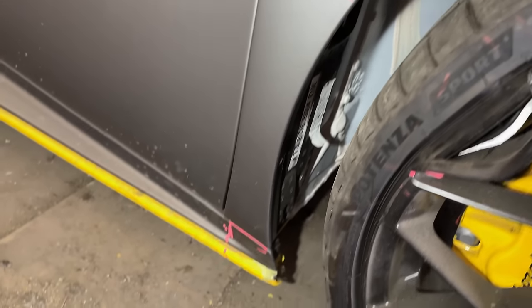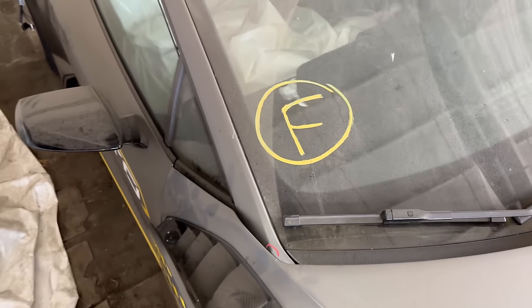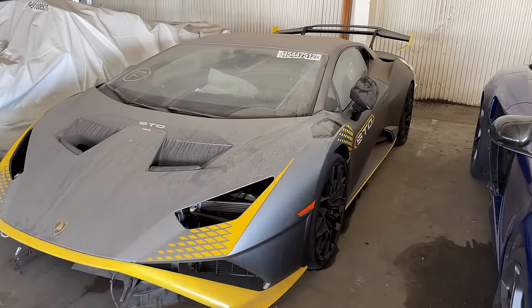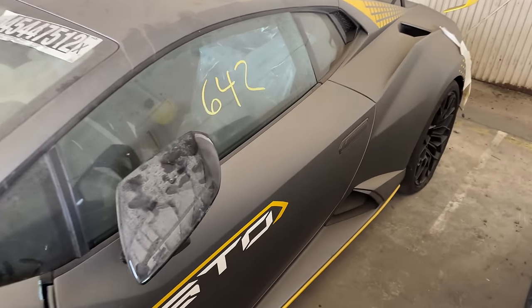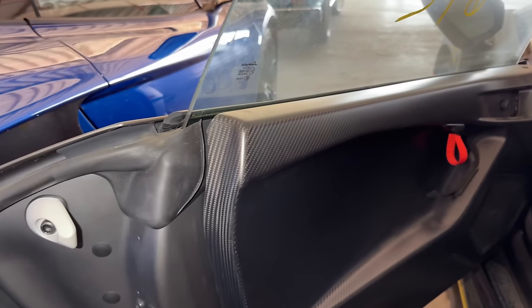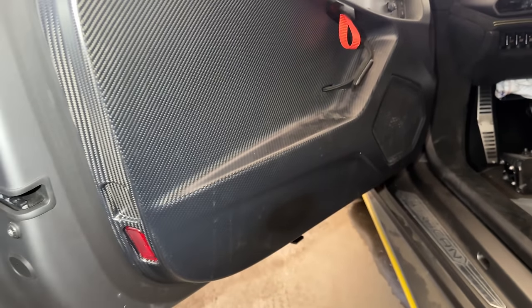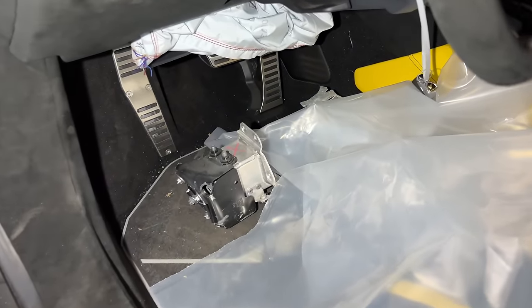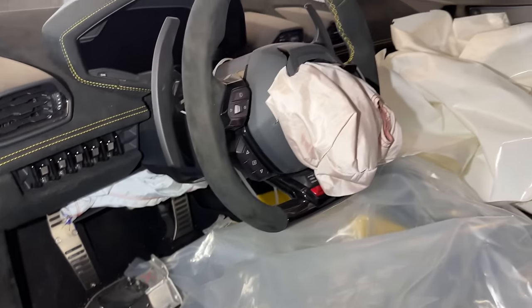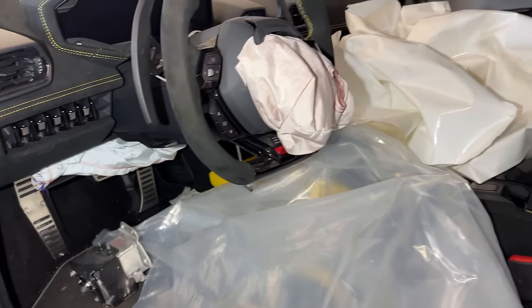Down here there are some more insurance markings. That piece is not part of the clamshell, and on the A pillar you can see where the clamshell got into it a little bit — no big deal, just paint. Now for the question that's been on my mind this entire time: does it start? Before we do that, let's check out these beautiful carbon door panels. There's the ABS pump, and I'm pretty sure that's not where it's supposed to be. Driver bag blown, passenger bag blown, driver knee bag blown — so you're going to have to attend to all that.